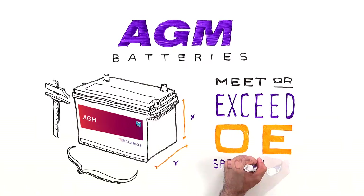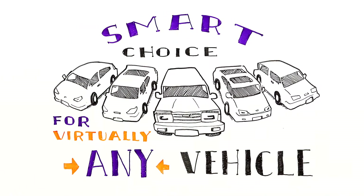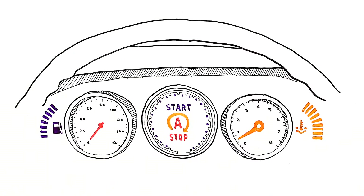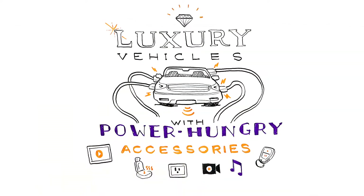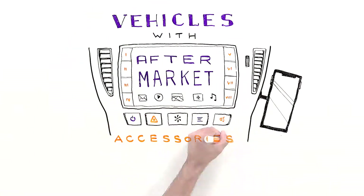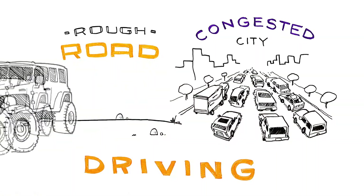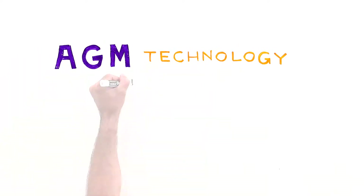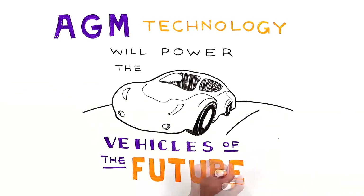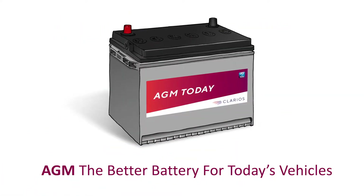Our AGM batteries are made to meet or exceed OE specifications and are the smart choice for virtually any vehicle, including vehicles with start-stop technology, diesel applications, luxury vehicles with power-hungry accessories, vehicles with aftermarket accessories that tend to drain the battery, and rough road and congested city driving. AGM technology will power the vehicles of the future and is the better battery for today's vehicles.